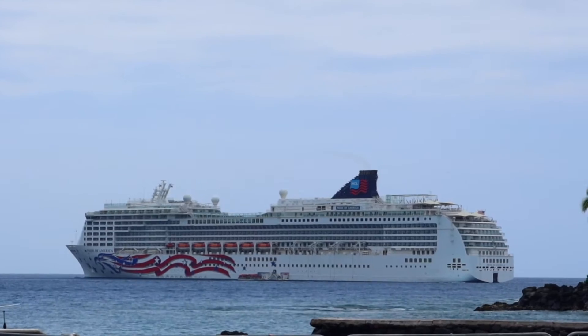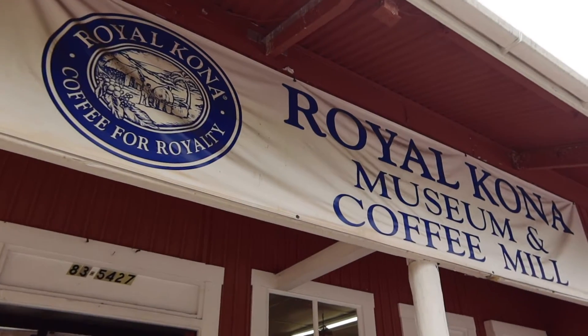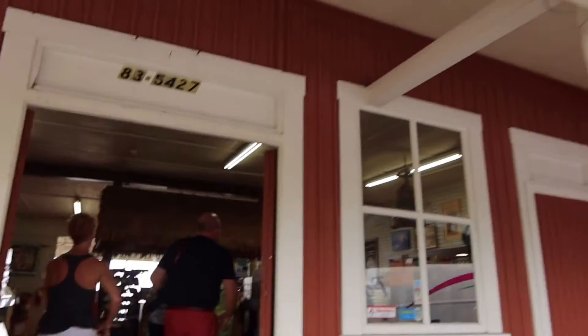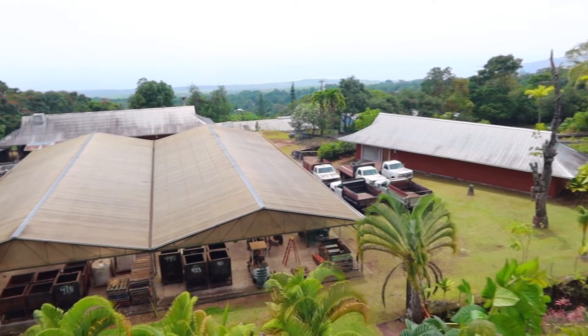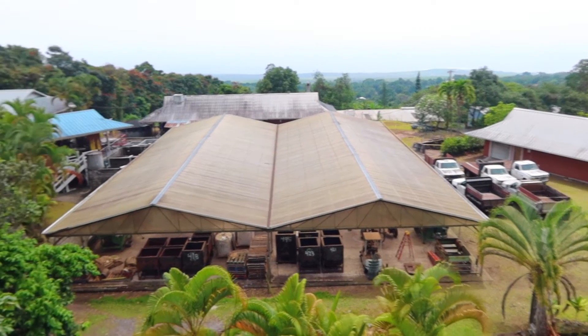Our first stop on our shore excursion was the Royal Kona Museum and Coffee Mill. I did purchase a couple of bags of coffee here after trying a few samples, but this stop was really just a shopping stop.